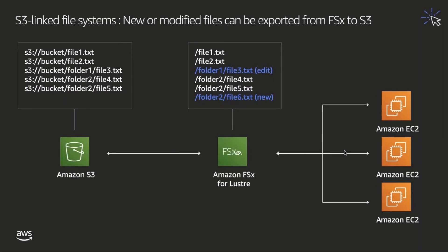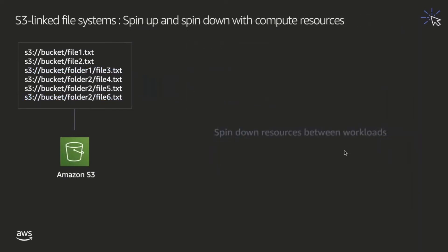Typically, throughout the course of running a workload, new files will be created on the file system and older files will be modified. FSx for Lustre also comes with an export API to easily detect these changes and push them back to Amazon S3 on demand. Since Amazon S3 is serving as your primary data store, you can easily spin down your FSx for Lustre file system along with your compute resources in order to save on cost in between running your workloads.